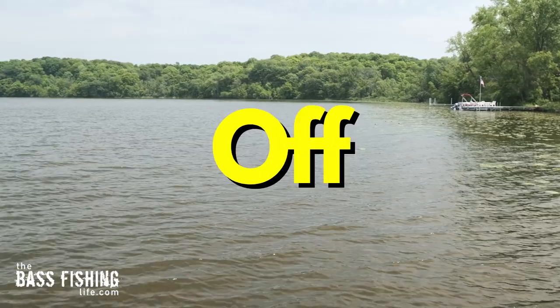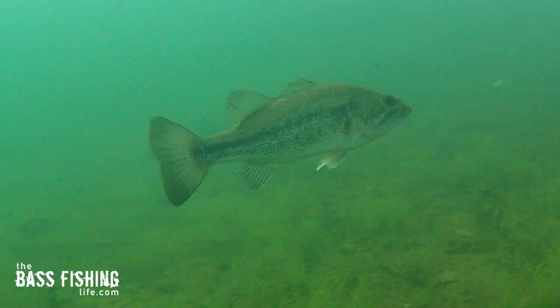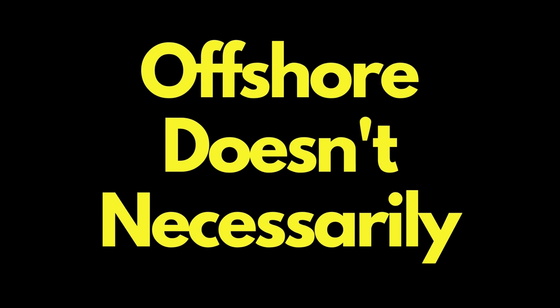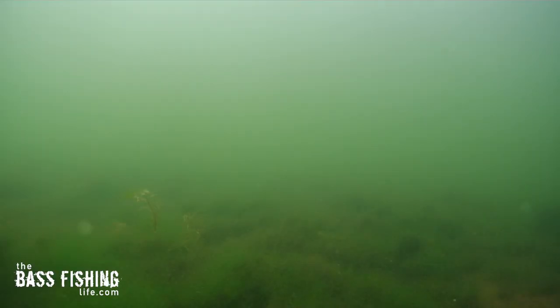Number four — one we talk about all the time on the channel — is to back off the bank a little bit. It sounds easy, but it's so difficult to do. So often we're sitting right over the top of the fish. If you're shore angling, make sure you make those extra long casts and get those lures out there as far as you can. When thinking offshore, it doesn't necessarily mean deep. Another area to check, if you have them in your body of water, are flats.